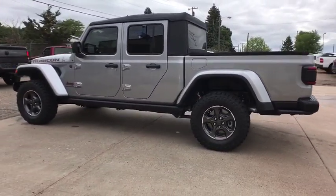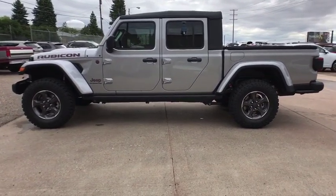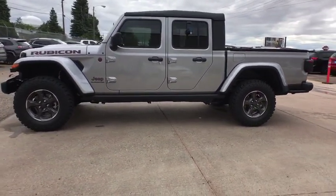Aluminum wheels, AM-FM stereo radio, universal garage door opener, auto-off headlights, MP3 player, fog lamps.